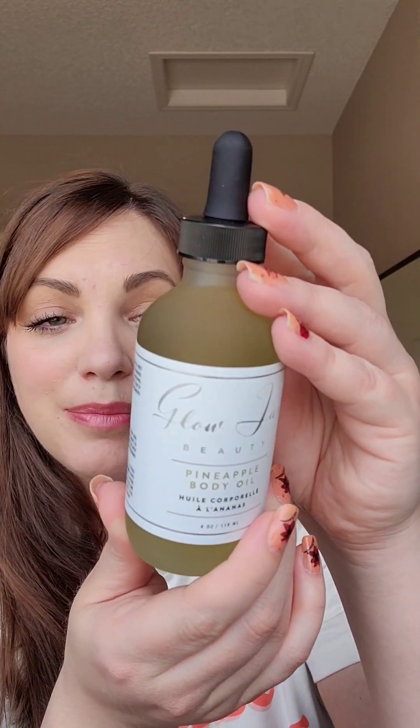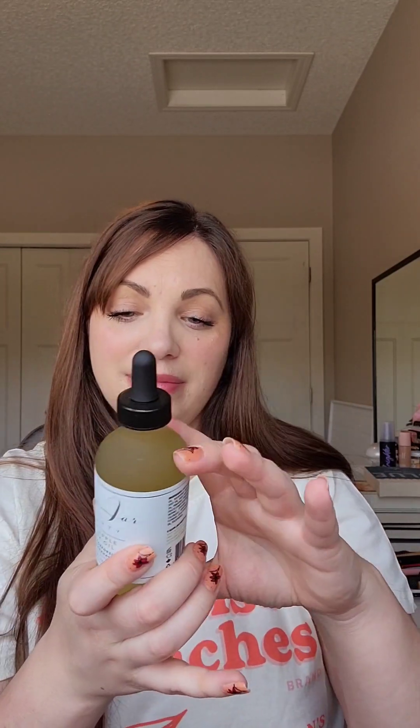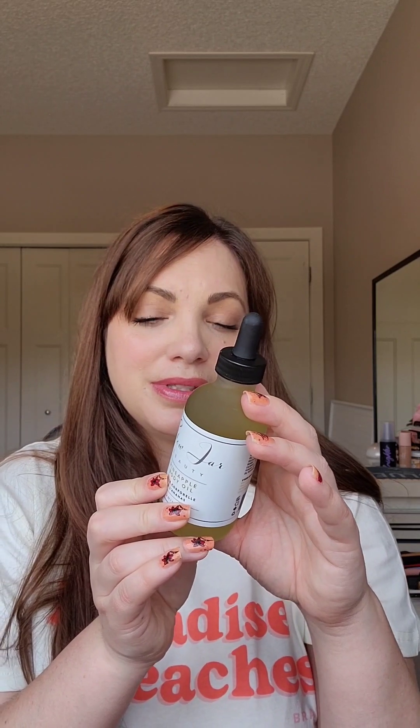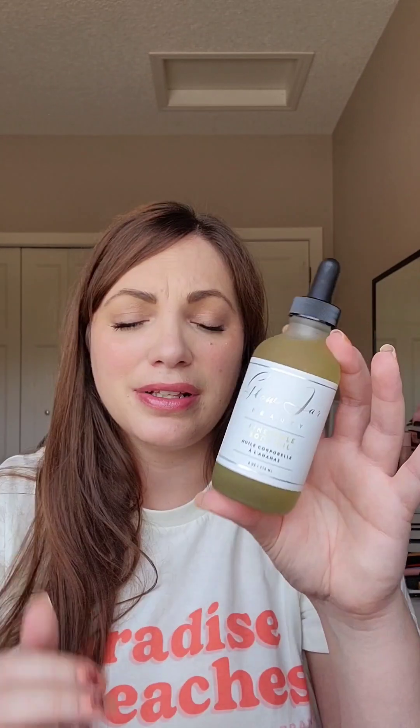I'm really excited for this one. This brand is Glow Jar and this is a pineapple body oil — so fun for a summer box. It smells like pineapple, it's actually so lovely. I will get some use out of this for sure. It says you can use it as body oil, shave oil, add it into your bath, or add to body lotion. Can't wait to use that.